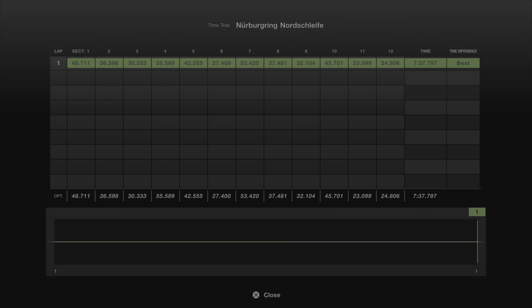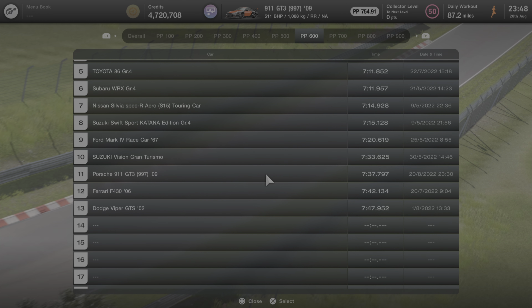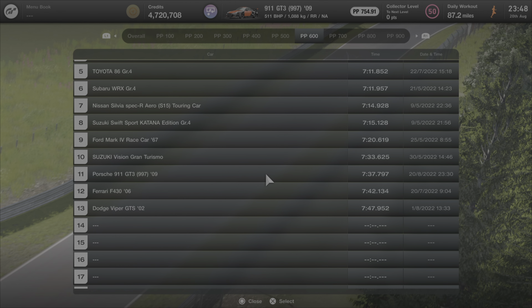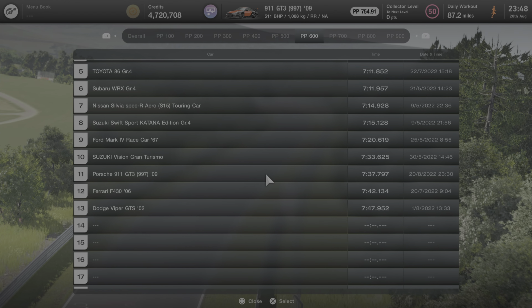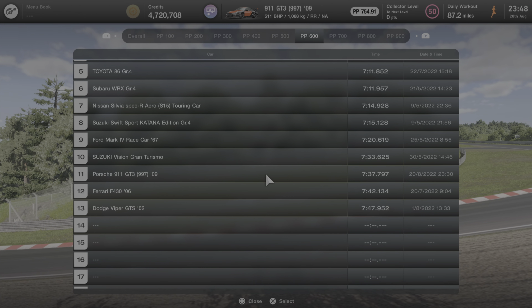Here are the individual sectors: we did an overall lap time of 7 minutes 37.797 seconds — again an improvement. This one goes into the 600 category, so you won't see the other 911s there. Officially, the leader of the 500 category is still the 2001 GT3, and this one comes in 11th on our 600 leaderboard. What's pretty insane is that a Ferrari F430 from three years prior is something I'd class as a supercar, and this thing beats it.